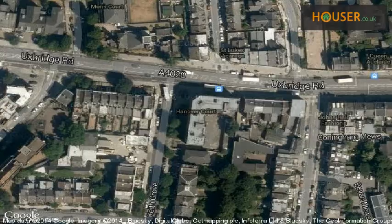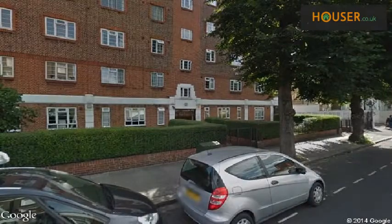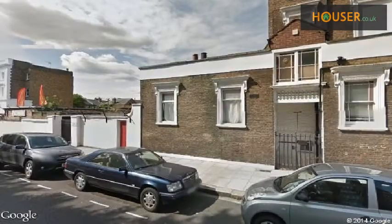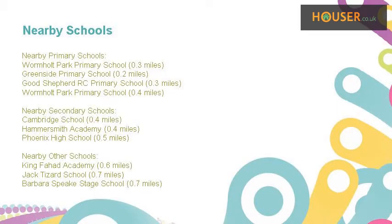View this property on map. Explore this property's neighborhood. This property has easy access to different transport links. Some excellent schools are near this property, making it an ideal purchase for families.